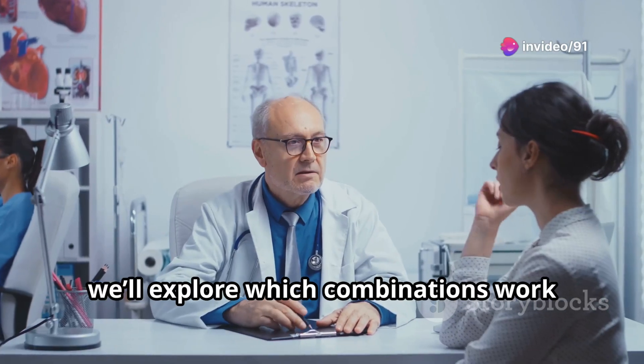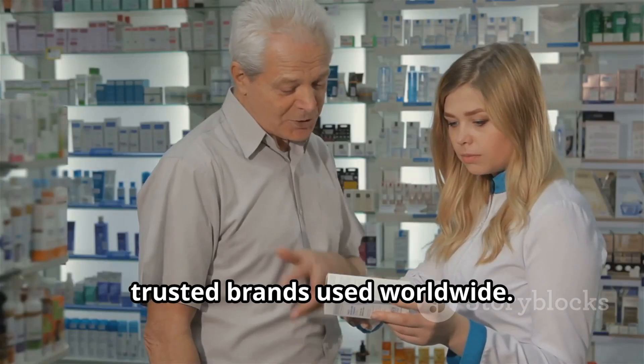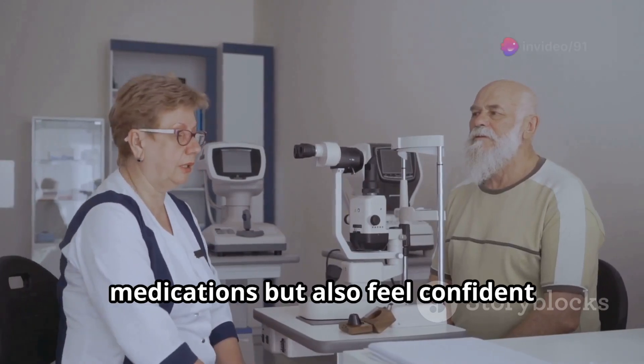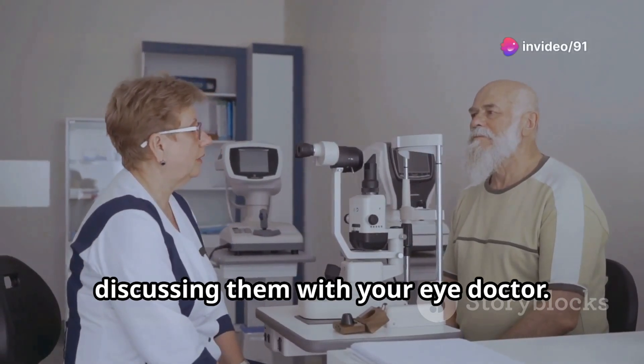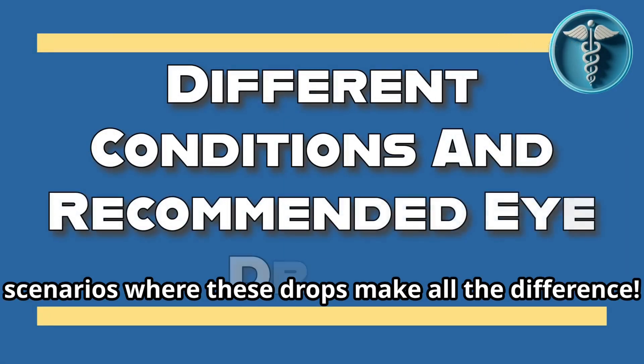Today we'll explore which combinations work best for different conditions, and I'll share some of the most trusted brands used worldwide. By the end, you'll not only understand these medications, but also feel confident discussing them with your eye doctor. Let's start with the most common scenarios where these drops make all the difference.